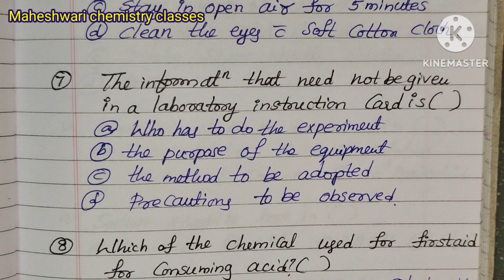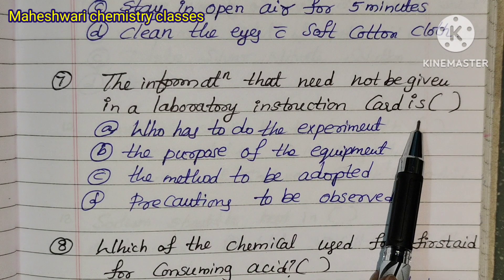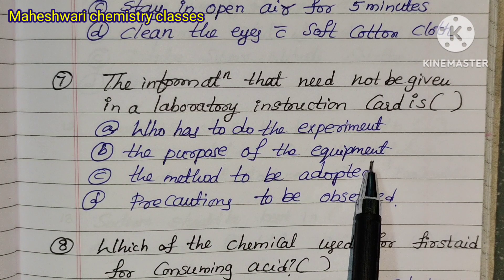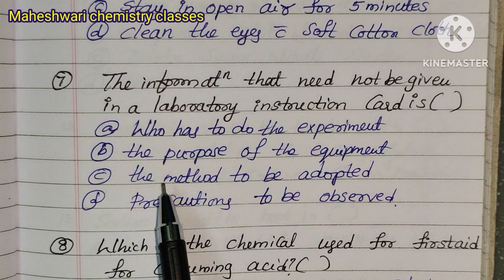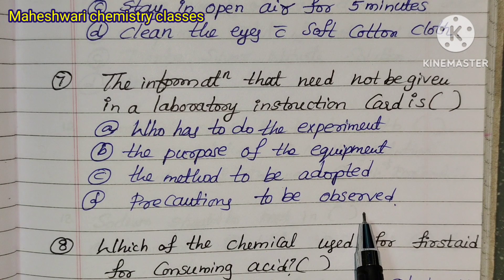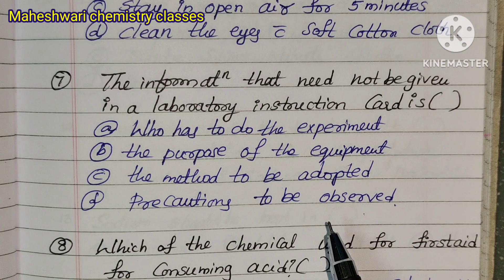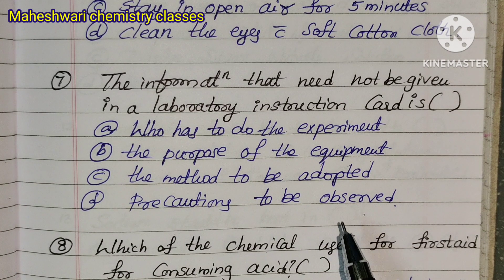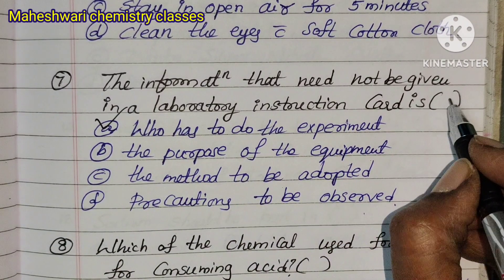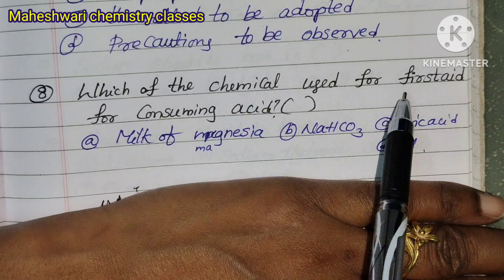Question 7: The information that need not be given in a laboratory instruction card is — Option A: Who has to do the experiment, Option B: The purpose of the equipment, Option C: The method to be adapted, Option D: Precautions to be observed. Option A is correct.